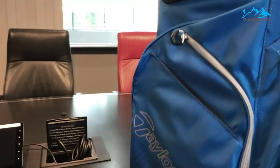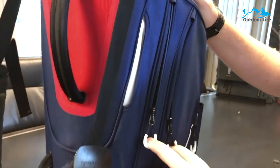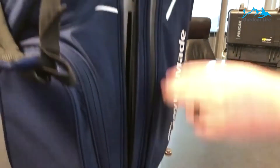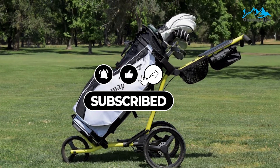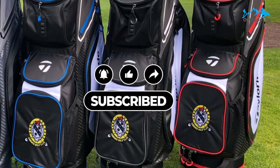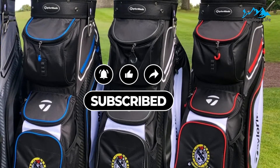The nylon exterior makes for a durable bag that will last years. The six pockets will also keep your golf gear and valuables safe on the golf course, no matter the weather. All of the mentioned product links will be available in the description box for your convenience. Do check them out for best possible pricing and more information. Don't forget to subscribe to the channel — we have more videos planned.